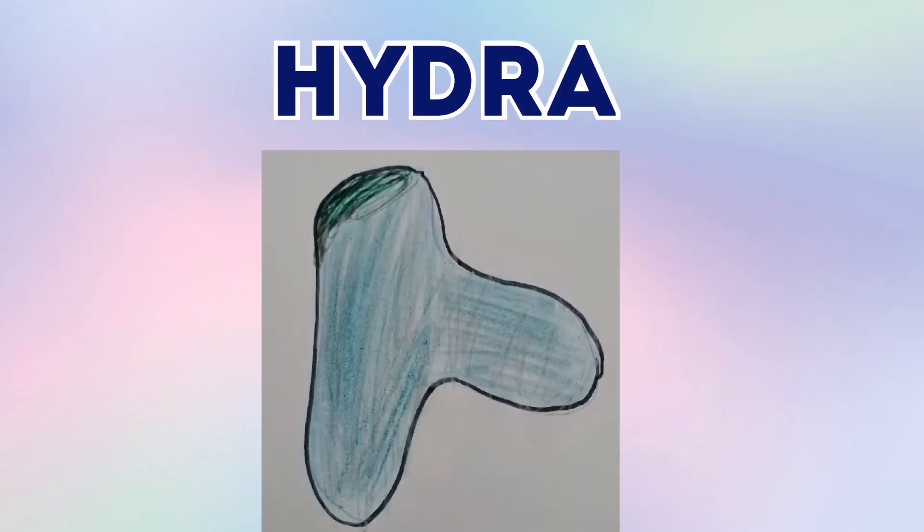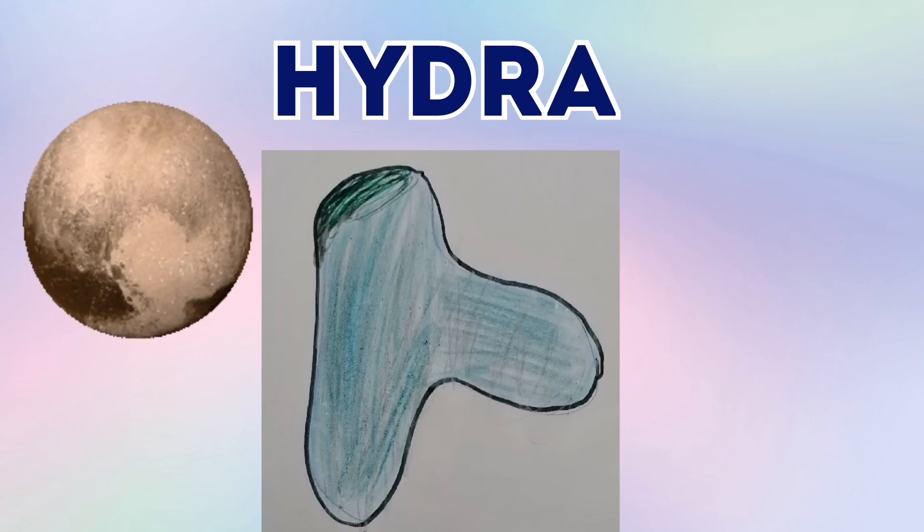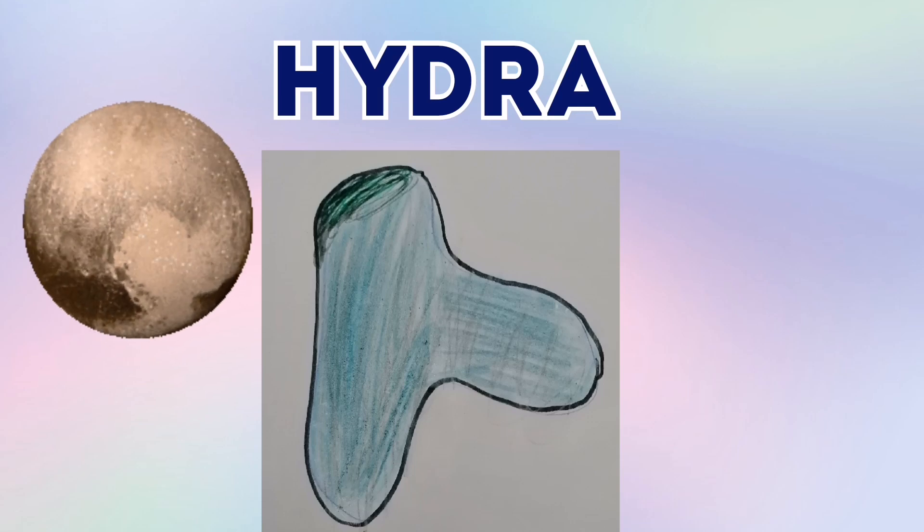This is Hydra. Hydra is 51 kilometres wide. And Hydra is one of Pluto's moons. And we all know that it orbits Pluto because it's Pluto's moon.